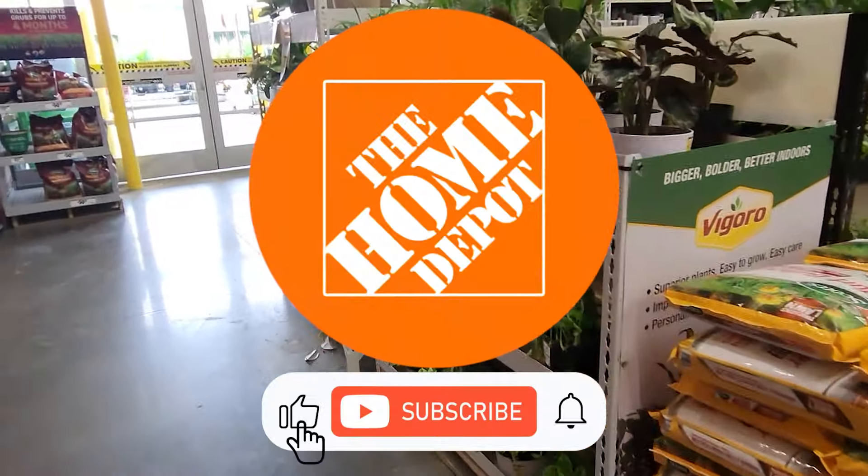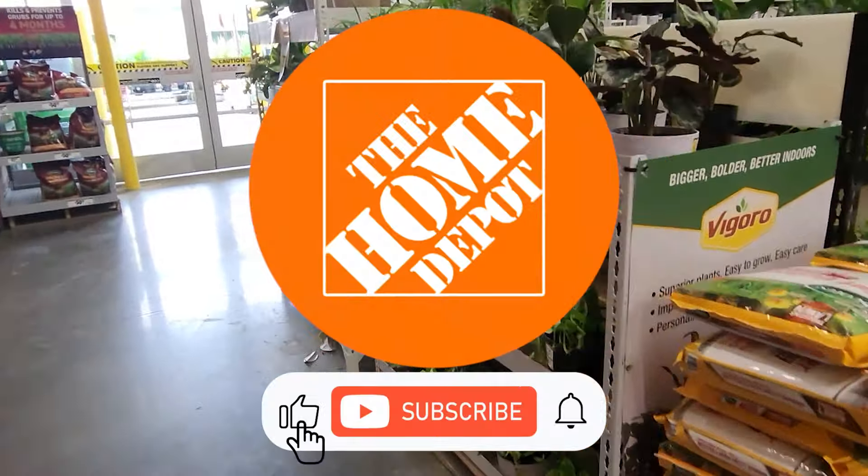Hi you guys, welcome back to my channel Latina Plants. We're going to do a shop with me today. We're going to go ahead and start at Home Depot.